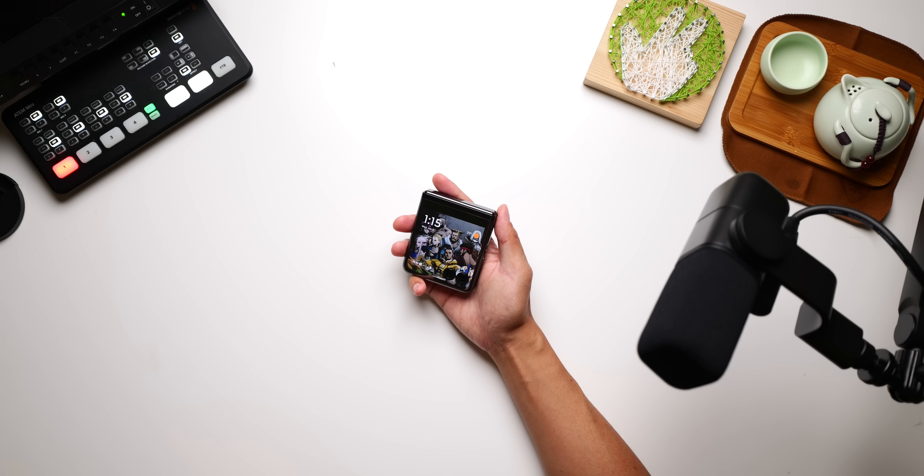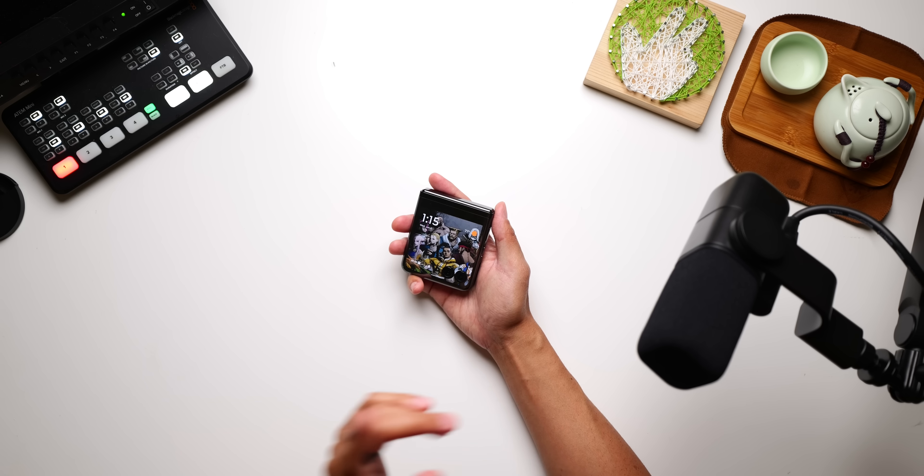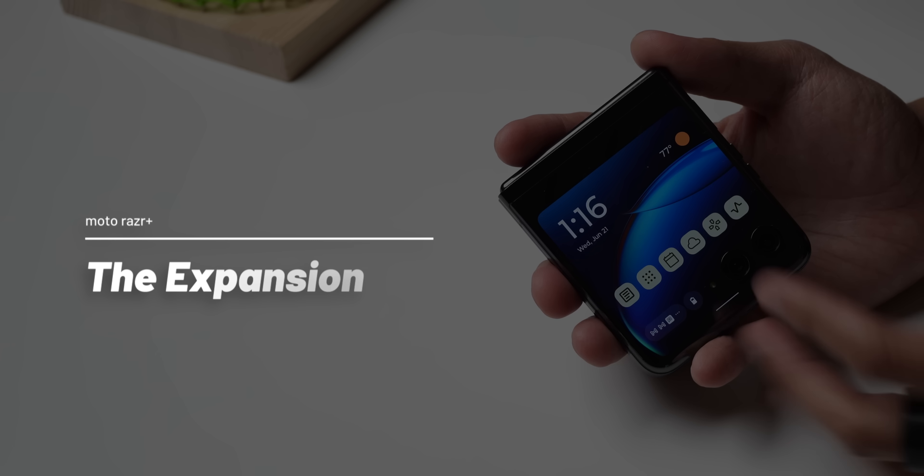Which brings us to the cover display, which provides more capabilities than we've ever seen so far on a flip smartphone. After spending all of this time with it, I thought of three key scenarios where it probably makes the most sense. First off, the little screen is like a secondary monitor on a computer, one that helps to expand the capabilities of the general smartphone. Next, we probably have my favorite use case, as the cover screen is a great viewfinder for the rear cameras. And finally, there is the scenario where the cover display can be used all on its own for the same experiences that you would use the main smartphone for.